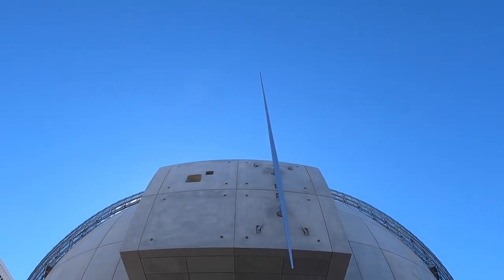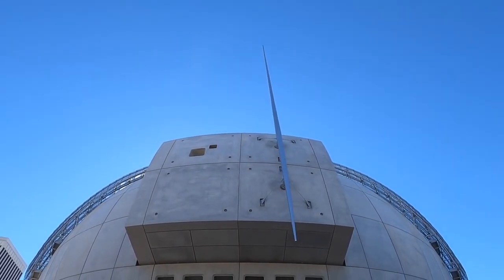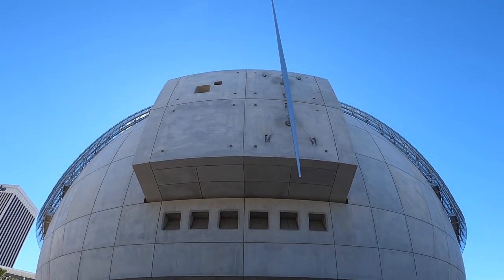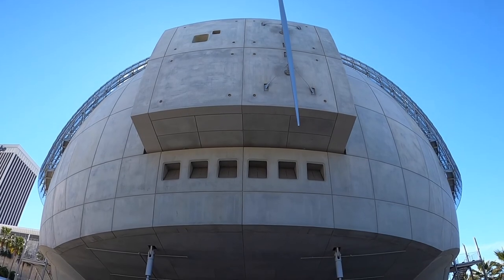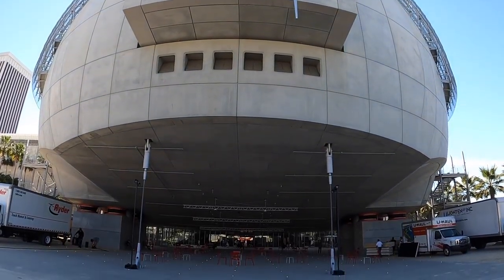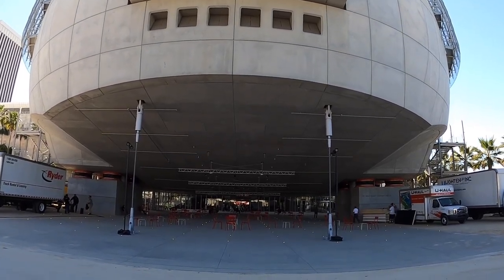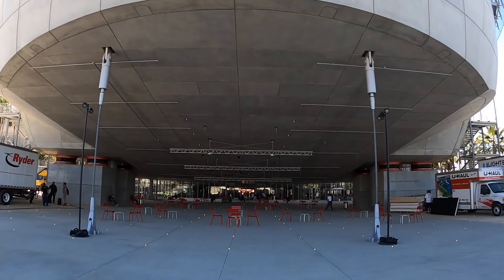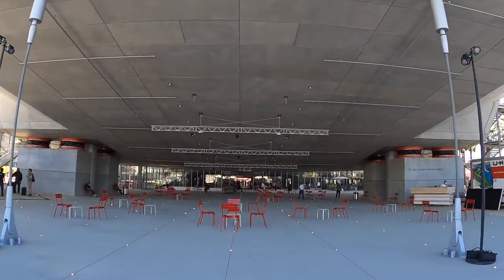Just looking up at the backside of this big structure — this globe. Right underneath here is the Walt Disney Company Piazza, I believe they call it. A place to congregate and hang out, and get some shade. The main entrance is right across the way, so here we go.